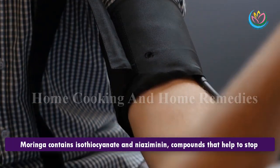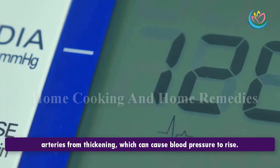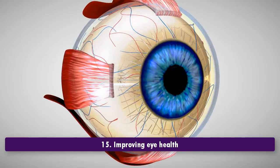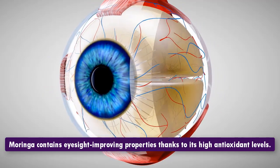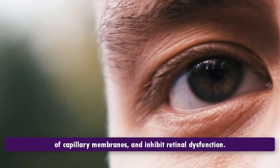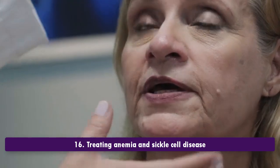14. Reducing high blood pressure. Moringa contains isothiocyanate and niaziminin compounds that help to stop arteries from thickening, which can cause blood pressure to rise. 15. Improving eye health. Moringa contains eyesight-improving properties thanks to its high antioxidant levels. Moringa may stop the dilation of retinal vessels, prevent the thickening of capillary membranes, and inhibit retinal dysfunction.